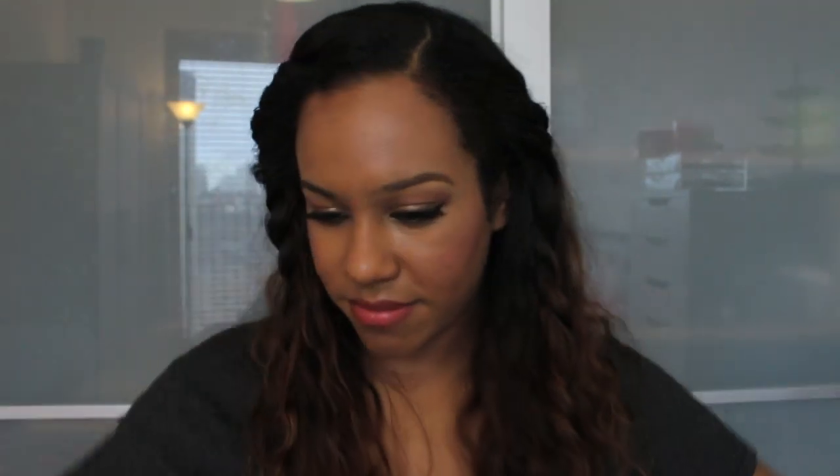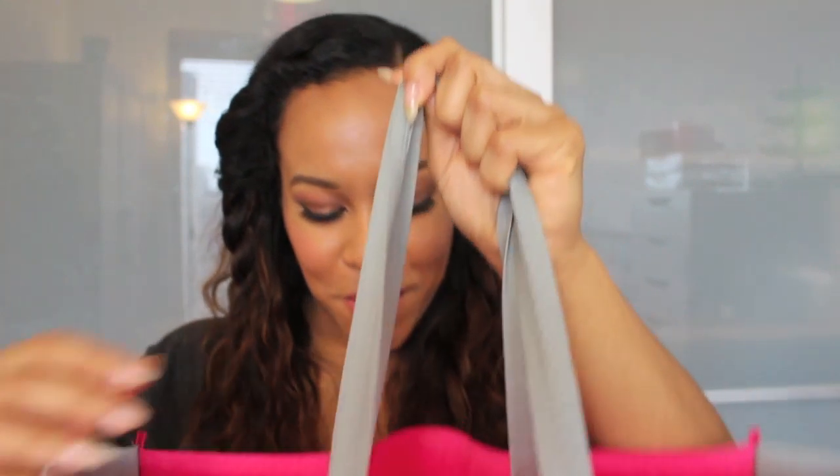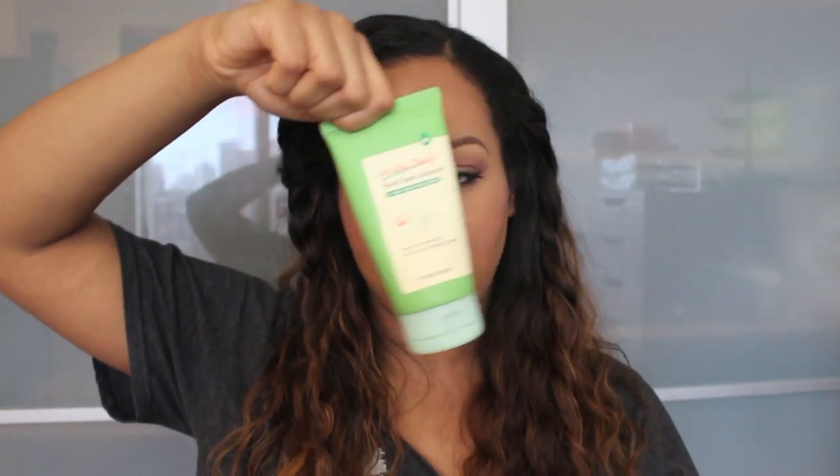Next let's do Etude House. I got quite a bit. I got the AC Clinic set — the toner, the gel lotion, the foam cleanser — and I also have the Hinoki water mist which I think might be new.